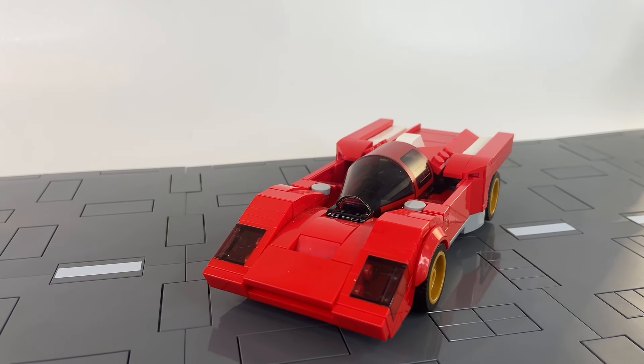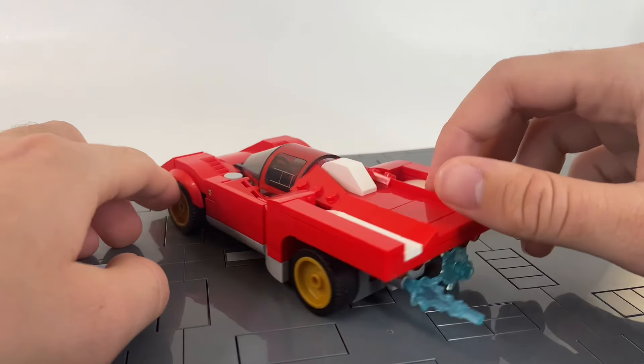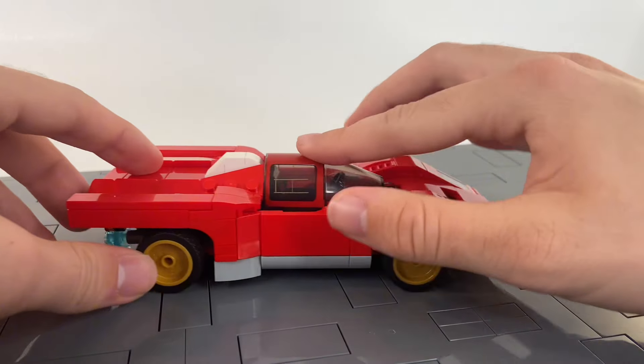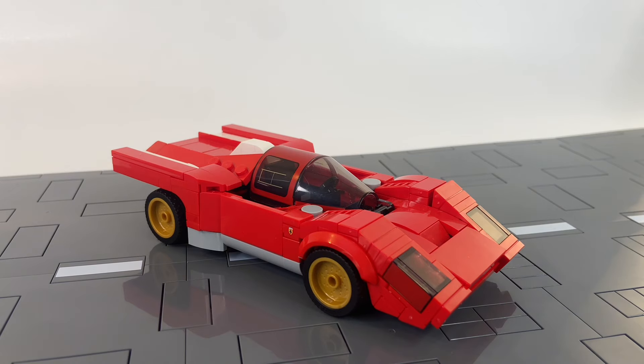We've got ourselves the classic Ferrari 512M from 1970. This thing's got some bright gold wheels, it's shooting flames out of the rear — which is a little addition by me — and it's got an overall super clean and aerodynamic look. Definitely a classic here.